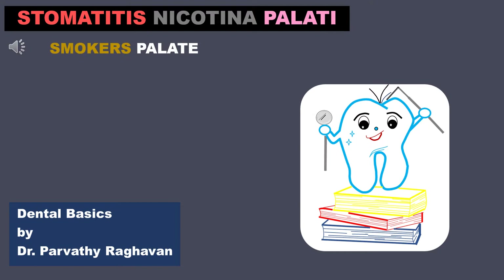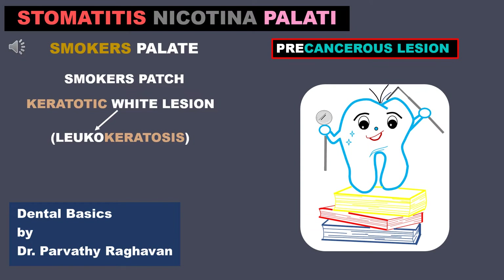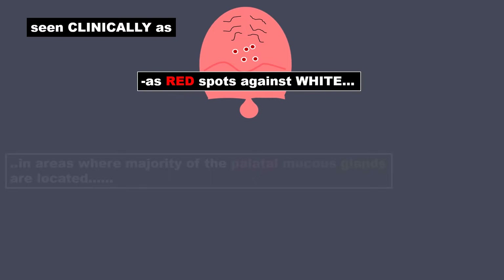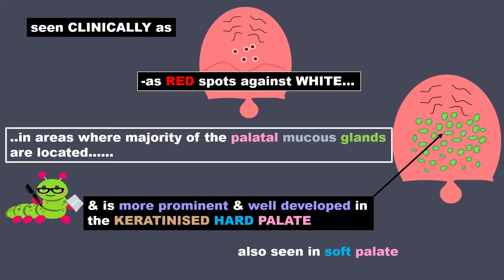Stomatitis nicotina pallatinae, or smoker's palate, also called a smoker's patch, is a keratotic white lesion that is leukokeratosis. It comes under the category of precancerous lesions of the oral cavity. It is seen clinically as red spots against white in areas where the majority of the palatal mucous glands are located, and is more prominent and well developed in the keratinized hard palate, though also seen in the soft palate.